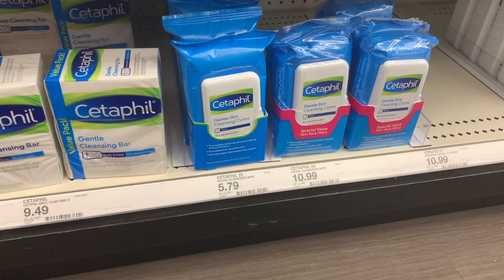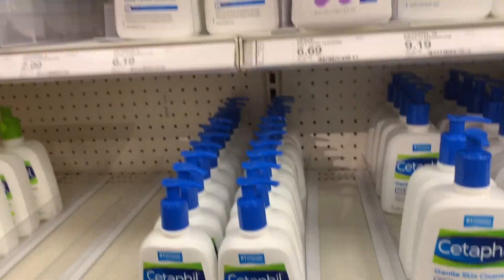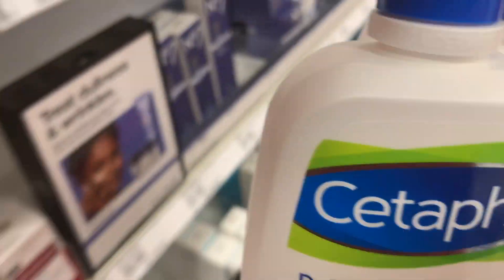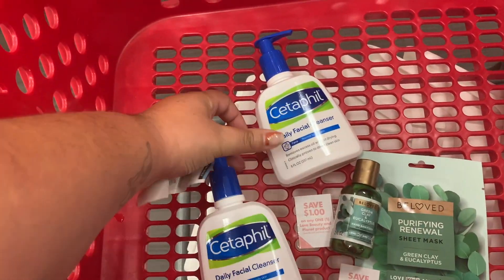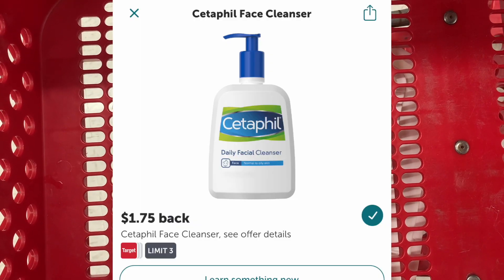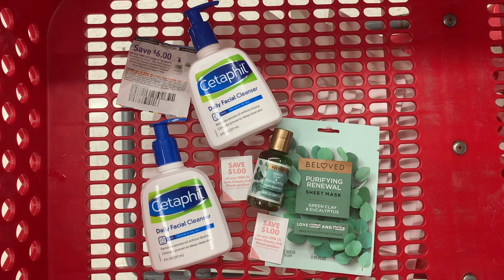For the cheaper route you could get Cetaphil wipes for $5.79, but I'm going with the Cetaphil Daily Facial Cleansers at $6.19 each. We have a $6 off two coupon — check coupontom.com — so that takes off six bucks making me pay $6.38, then I redeem on Ibotta for $1.75 back on each, bringing me down to $2.88. Final numbers for all four products: $20.36 before the coupon, $14.36 after the coupon, then back a $5 gift card, $7.80 on Shopkick, and $1.75 each on Ibotta for the Cetaphils — making this a $1.94 moneymaker.